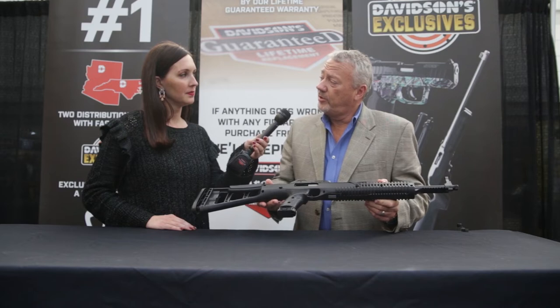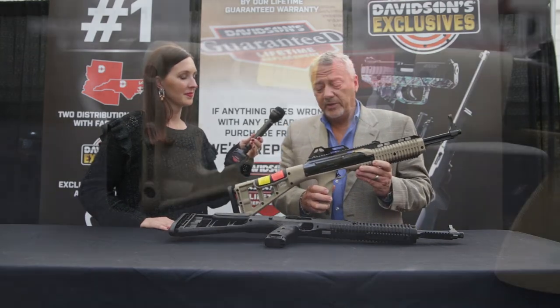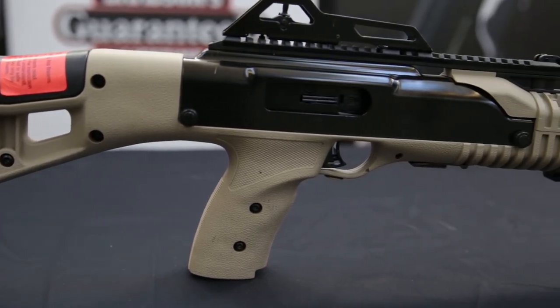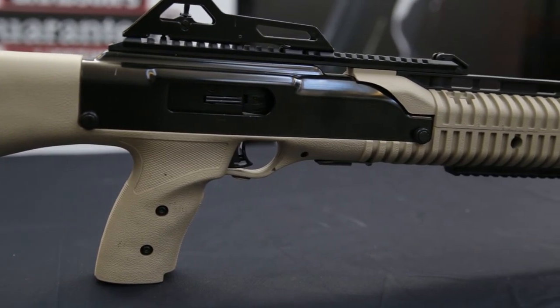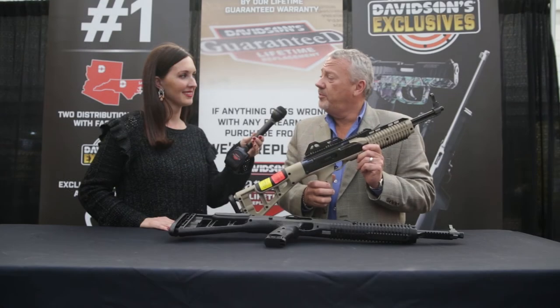Davidson's has been doing very well with the 10 millimeter — so well that we were approached by your buyers and we now have a Davidson's exclusive in a 10 millimeter. It's going to be FDE with a flat black receiver shroud. Of course this one here has a shiny receiver shroud, but the exclusive will be like this one in FDE. That'll be a nice complement to the 10 millimeter product that you have.